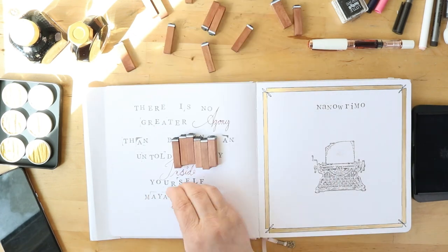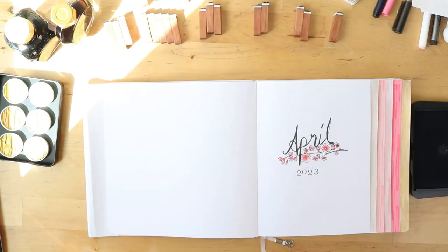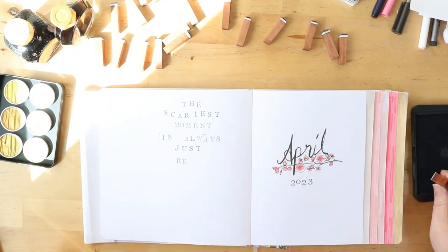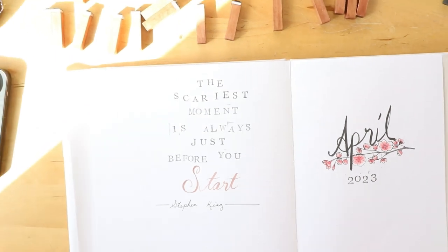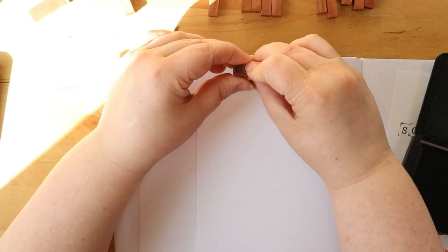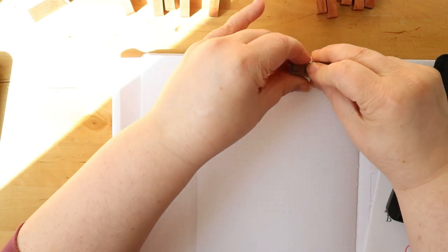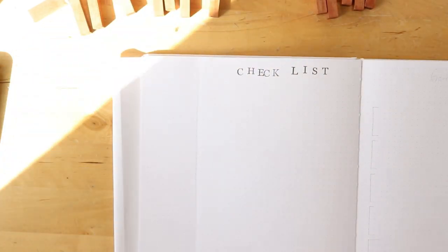Then I'm back to my April page with another quote: 'The scariest moment is always just before you start.' The next page is my checklist for all the things I needed to do before April 1st. That includes making this planner, plotting out my stories, making a mood board for the various characters, making a playlist, and doing some meal prep beforehand so I can pull things out of the freezer a few nights a week and get an extra writing sprint in — all the things to maximize my actual writing time for the month.